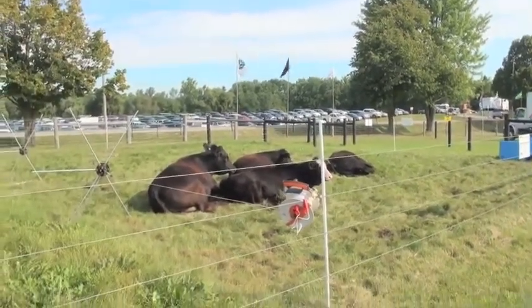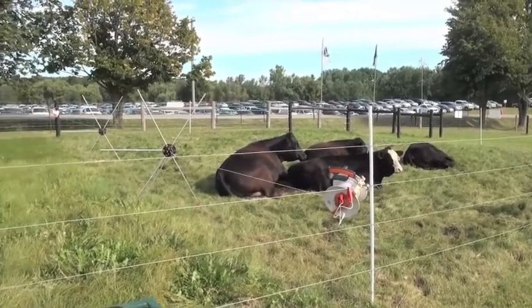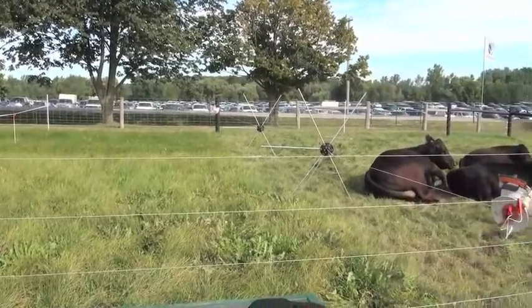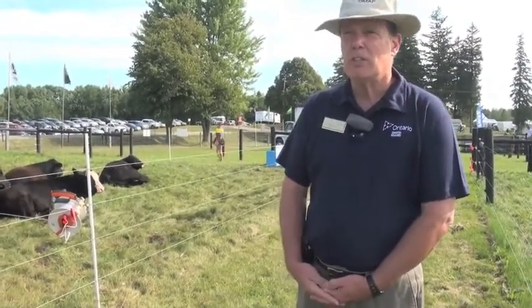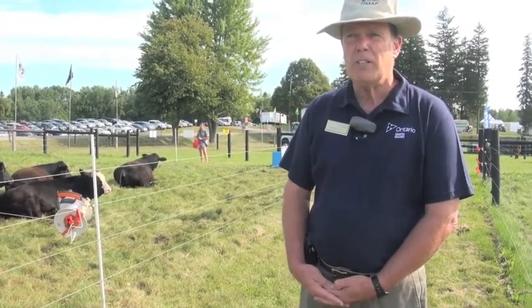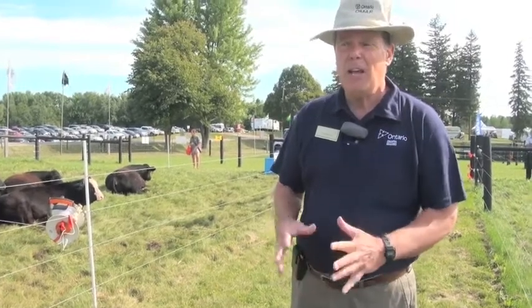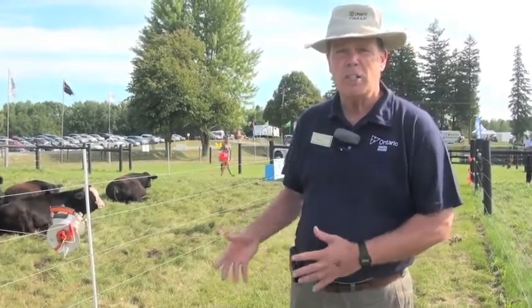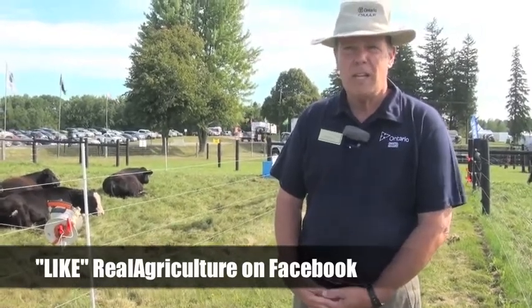Now, tell me just a bit about the fencing system here — this is all temporary hot wire. When setting a system like this up, how much more or less costly is it than more typical systems? Basically what you need is a good perimeter fence that's substantial enough to keep your cattle where they're supposed to be. Then for the internal fence, really for cattle, a single hot wire should be enough. An electric fence is a psychological barrier — we want the animals to know that if they touch it, it really hurts. Animals trained to electric fence and with lots of good quality feed in front of them aren't going to challenge the fences, so a single wire electric fence is very inexpensive to set up.